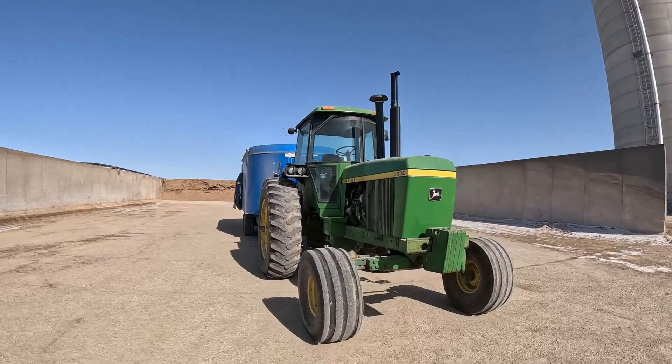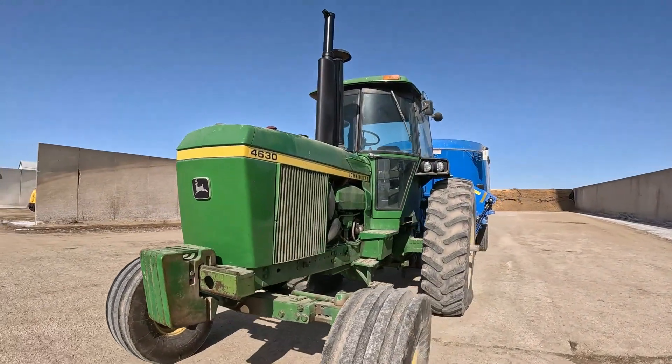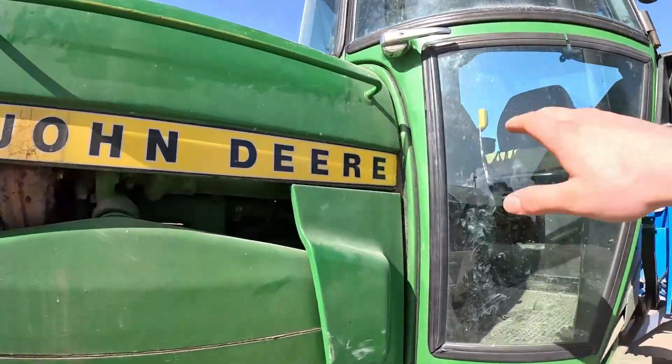My grandpa bought this tractor in 1978. It had about 500 hours on it. It was a 1976 model, so we're just going to go to the cab now.